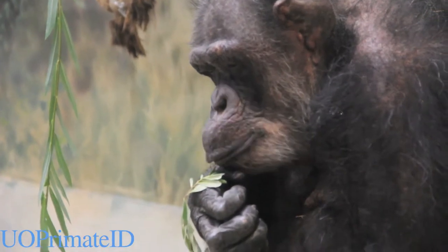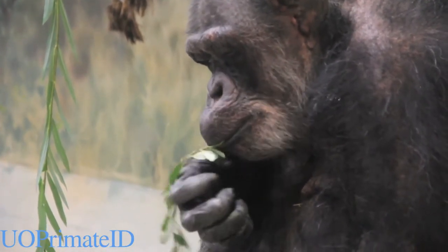The apes have faces that aren't covered in fur. They have prominent brows and can be very expressive.